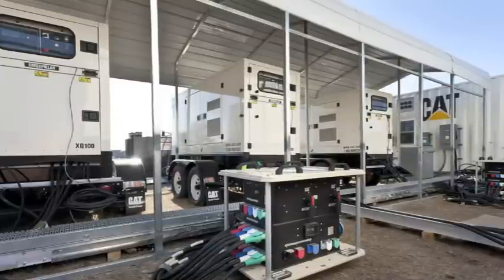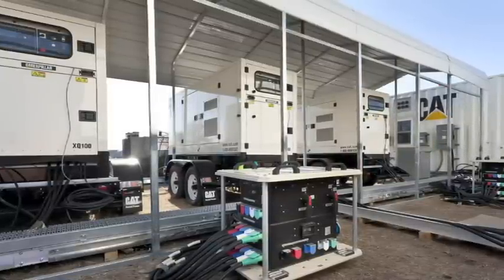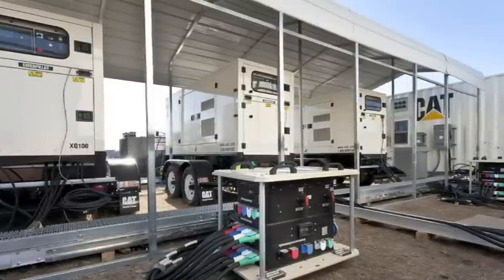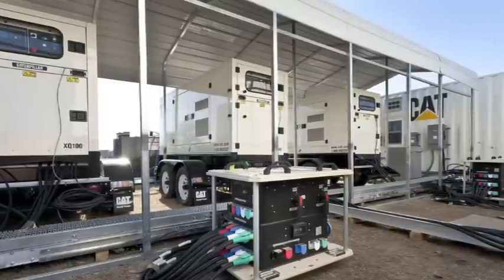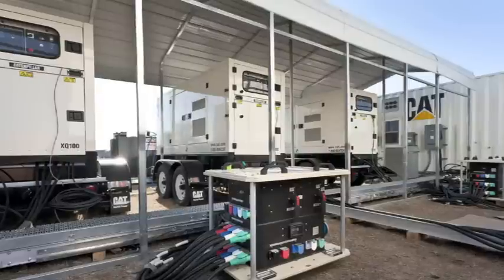When connected in a smart microgrid, the EMCP controller can automatically turn generators on or off based on load demand, only running the generators needed to produce the required power.